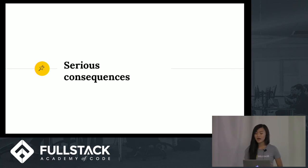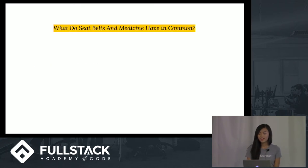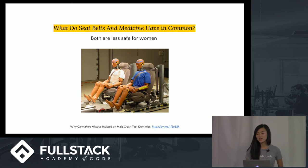Now let's look at examples where bad design decisions lead to more serious consequences. Does anyone know what seatbelts and medicine have in common? It turns out both are less safe for women. When safety regulations were first imposed on automakers in the 1960s, regulators advocated for using two crash test dummies — a male in the 95th percentile and a female in the 5th percentile. However, automakers pushed back so hard that regulators were forced to lessen requirements until they only had to test on one crash test dummy: a 50th percentile male — the size of an average man. As a result, female drivers are 47% more likely to be seriously injured in a car crash.